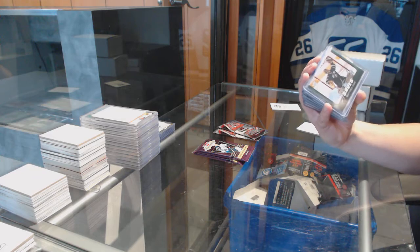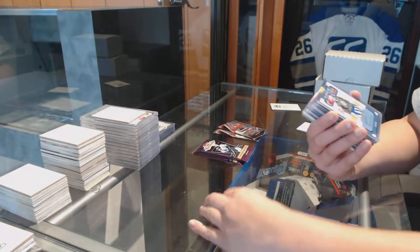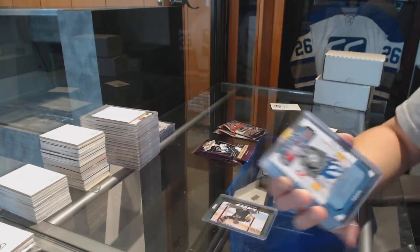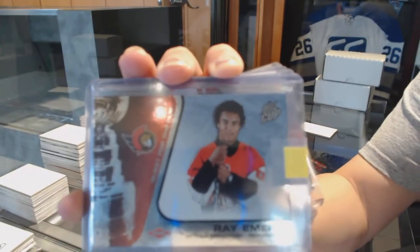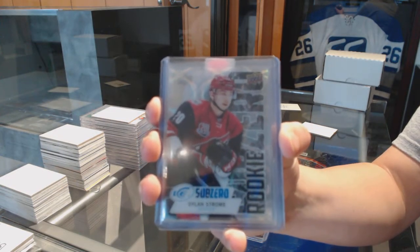We've got Amari Turco's Spectacular Saves for the Dallas Stars. We've got an MVP rookie for the Toronto Maple Leafs, Anton Bebo. We've got a Ray Emery rookie from Quest for the Cup for the Ottawa Senators. We've got a sub-zero rookie for the Arizona Coyotes, Dylan Strom.